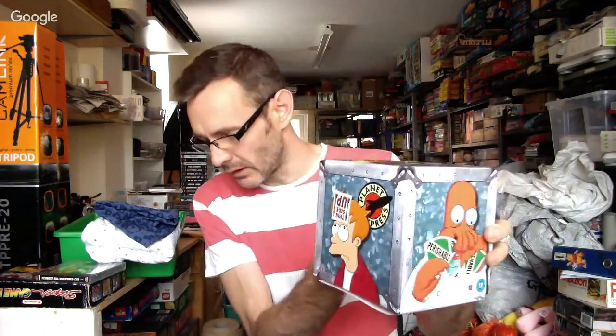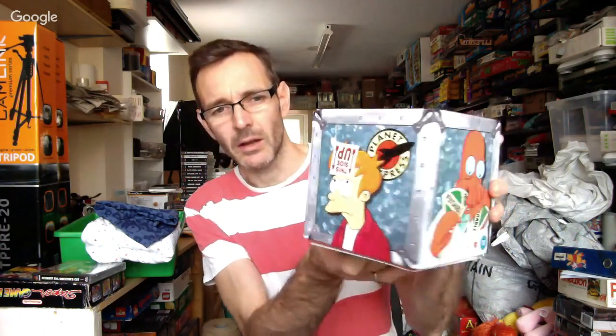Futurama box set — there wasn't much money in this. I toyed with sending it to Amazon but in the end stuck it on eBay for £10 with £2.99 shipping, £12.99 all in. It's series one to four and it owed me a pound or two — not much in that in the end, but it's gone.